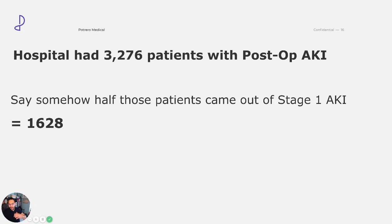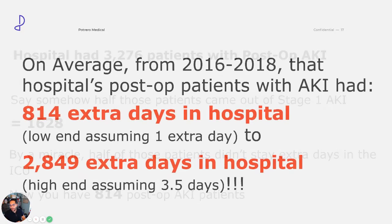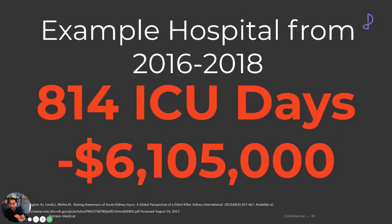Let's say another miracle happened and of those patients, half ended up staying just one extra day — not 3.5, not 2.8. Let's say one day. So we end up with 814 post-op AKI patients. On the very low end, with a few miracles over two years, there were 814 extra days spent in the hospital. On the high end, which is pretty much the average, 2,849 extra days assuming 3.5 days. Just from 814 extra days — mostly in the ICU — that's about $6.1 million spent managing these patients. It's a huge strain on your healthcare system, hospital revenue, and on these patients. Not to anybody's fault — it's because you don't have the right tools to solve this.